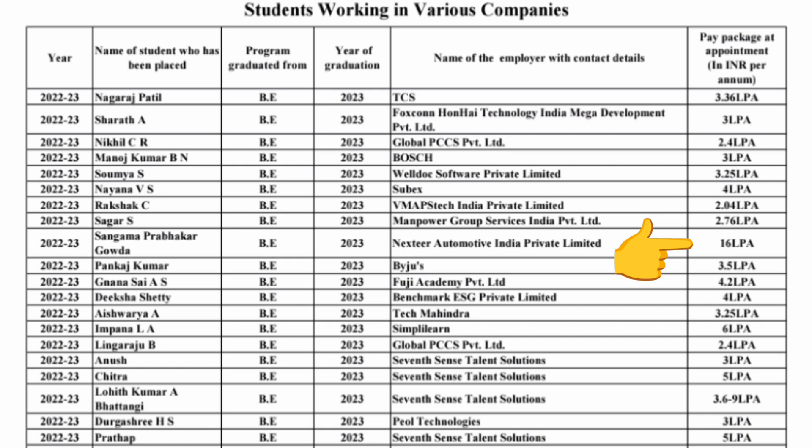Now let's talk about placements. This is the 2023 placement data, which is the latest available. The companies visiting include TCS, which offered around 3.36 lakhs package, and Bosch, which offered 3 lakhs for B.E. students. Sobex offered 4 lakhs. One of the highest salaries is from Nextar Automotive India Private Limited, which offered a package of 16 lakhs per annum — that is the highest salary.